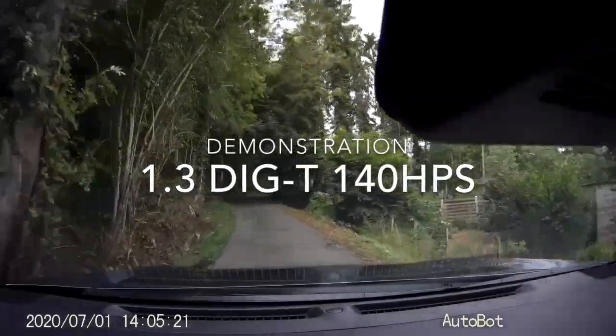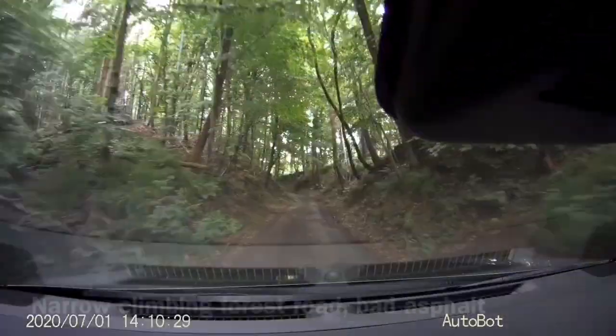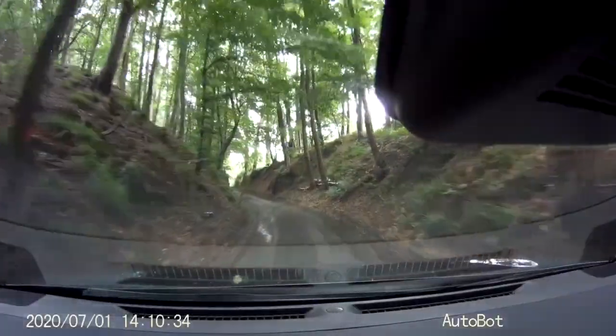In this video you can see the car in use on some different types of roads. I especially show you some hill climbs to show you that the power is really there.